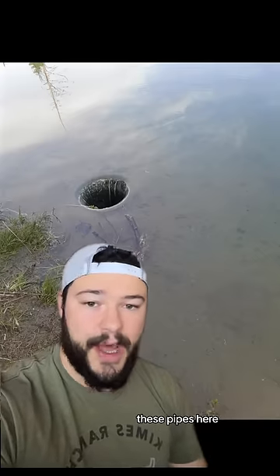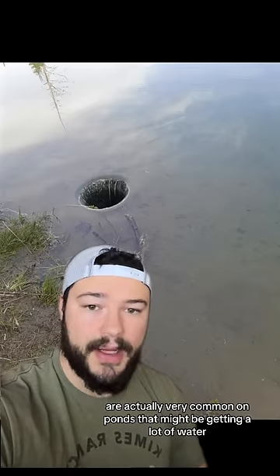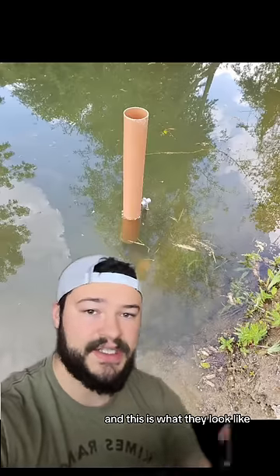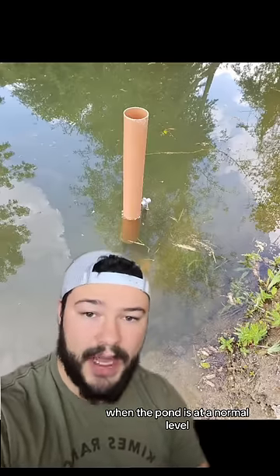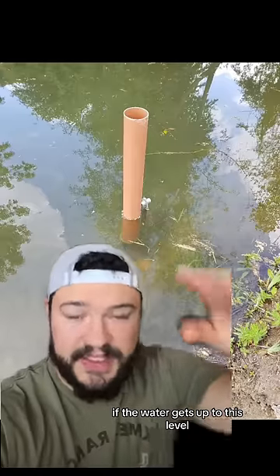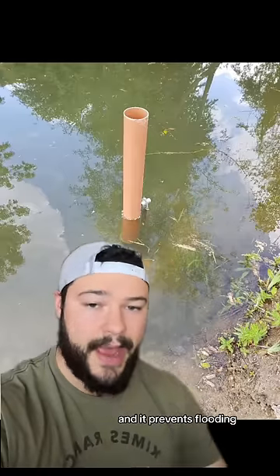Now believe it or not, these pipes here are actually very common on ponds that might be getting a lot of water. They're known as pond overflow pipes and this is what they look like when the pond is at a normal level. When these ponds flood or get an excessive amount of water, if the water gets up to this level, it'll start draining through the pipe and it prevents flooding.